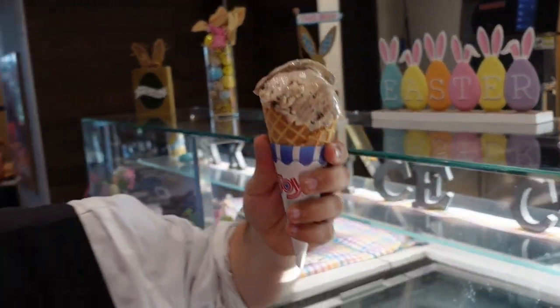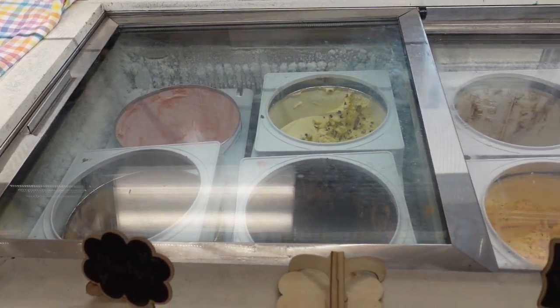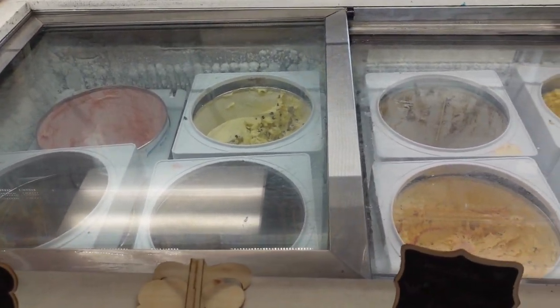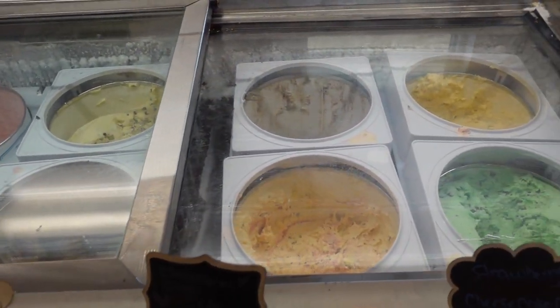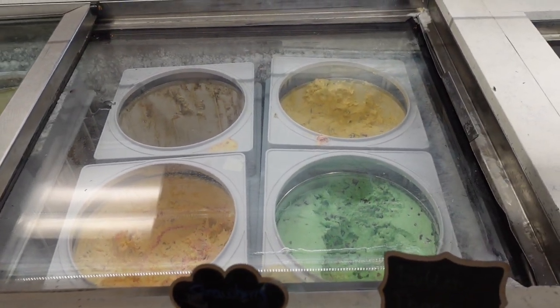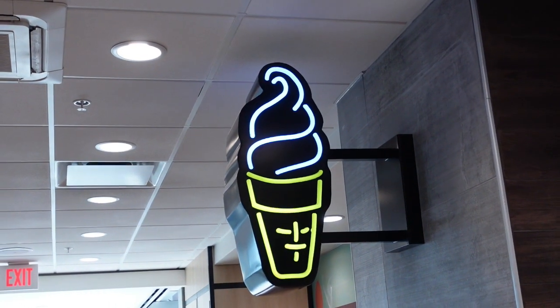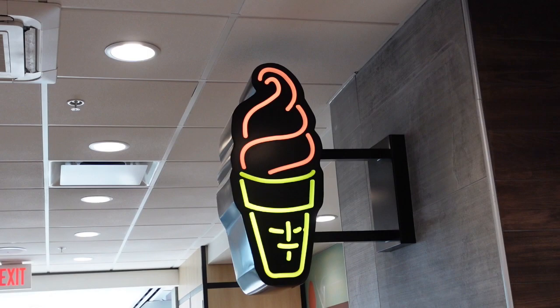And for dessert, this is one McDonald's you're never going to have to worry about the ice cream machine not working. There is a full ice cream counter with lots of different flavors, so no matter which one is your favorite, you can get yourself a nice cold treat. Though, if you're not in the mood for ice cream, you can also take home a couple different slices of cake or pie.